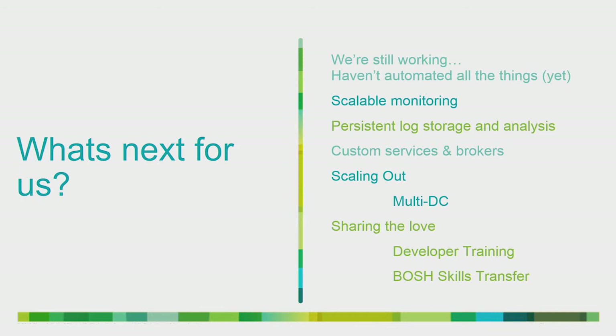But we can't go home yet. There are still lots of other things we need to worry about: scalable monitoring, persistent log storage, custom services and brokers, and scaling out — like how do we handle the network stuff, how do we make this appear as one global namespace even though we have multiple Cloud Foundry installations. On top of that, we still need to share the love — there's no point being the bottleneck on technologies like BOSH within our teams. We need to promote this knowledge to developers and whoever is going to be operating BOSH long term.